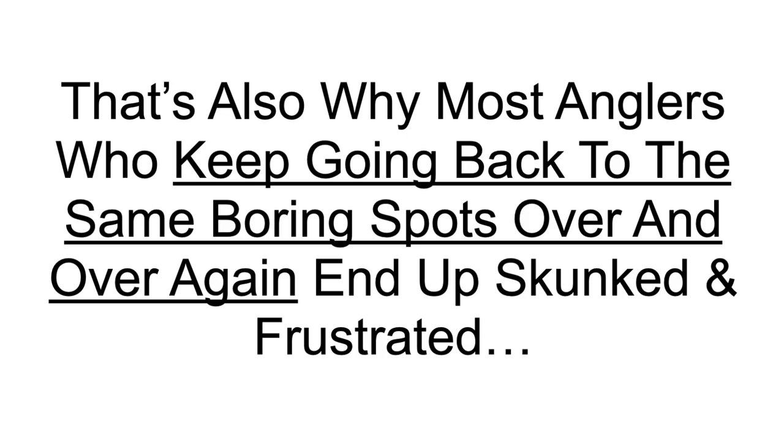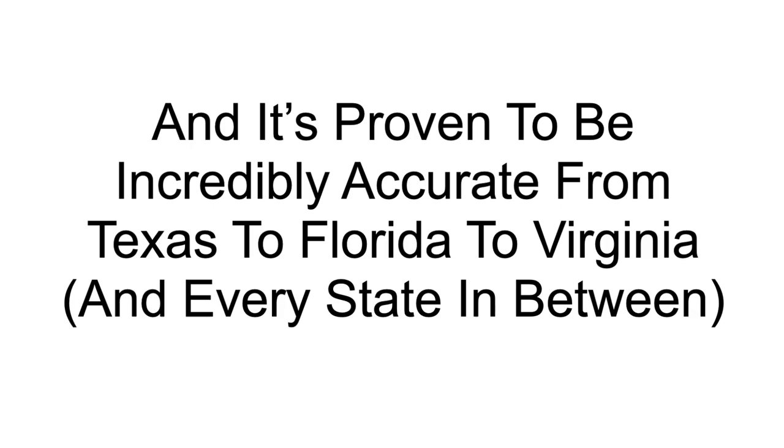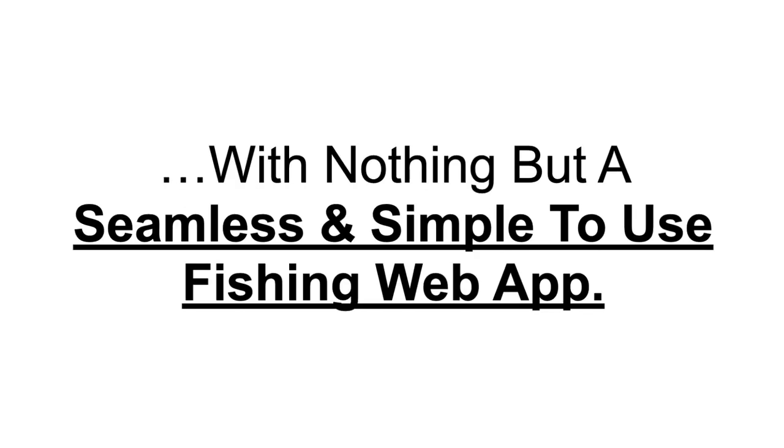That's also why most anglers who keep going back to the same old boring spots over and over again end up skunked and frustrated. But here's some good news: there's a new tool that shows you the best fishing spots on any given day, and it's proven to be incredibly accurate from Texas to Florida to Virginia and every state in between. Unlike GPS spots that never move, these smart spots move every single day, just like the fish do, resulting in you catching inshore fish at 24 times what the average weekend warrior catches per year — 24 times more fish — with nothing but a seamless, simple-to-use fishing web app.